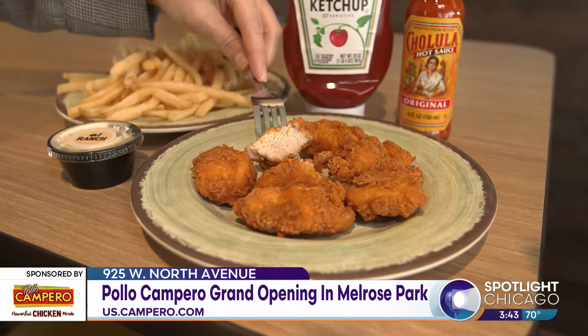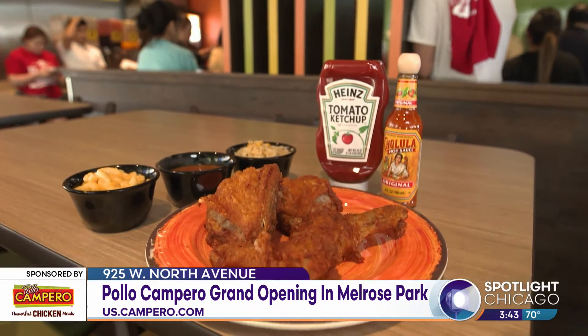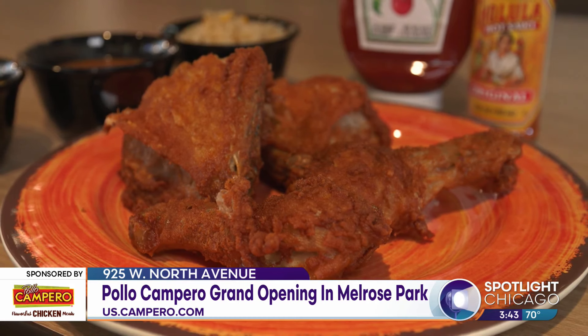We have our own recipe — a secret recipe that is exactly the same that we have been using since 1971. It's very unique. Everything is handmade, very home style. The fried chicken is what has made us famous. It's very juicy and very tender.